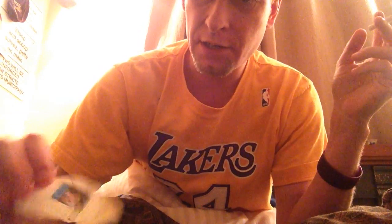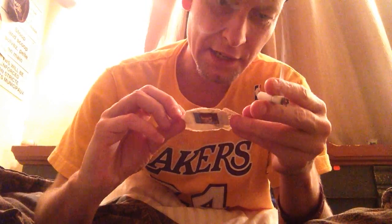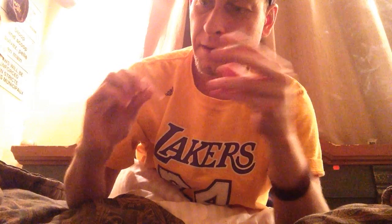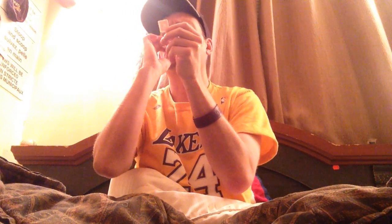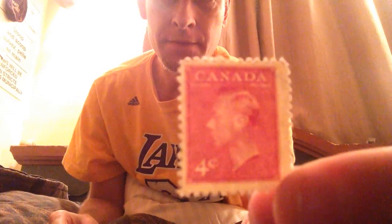Yeah, I have tons of stamps here. That one's stuck — that's a Canadian five cent stamp. Here's one from the 30s, I think. I'm not too sure. If I had a magnifying glass I could see. I don't think the year's on there, but this is pretty old, viewers. That's pretty old.